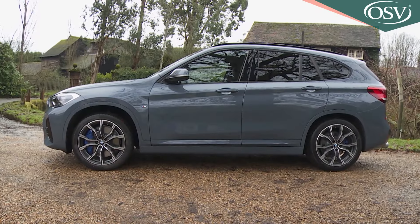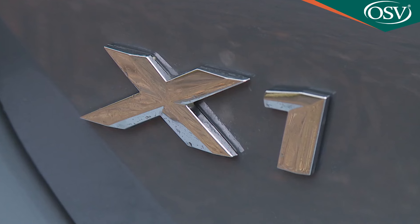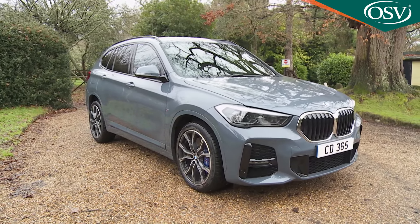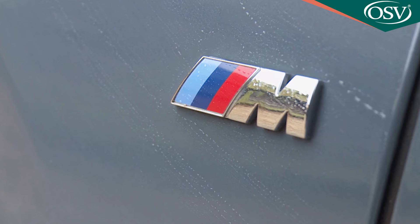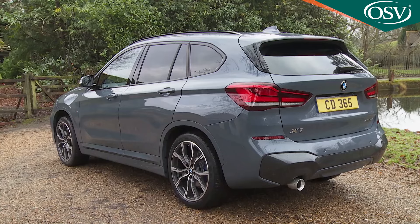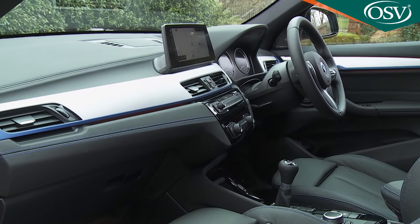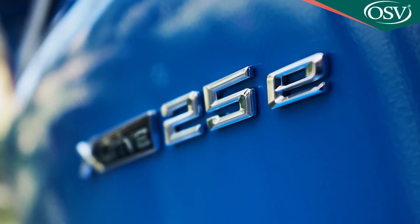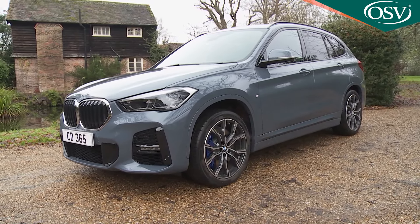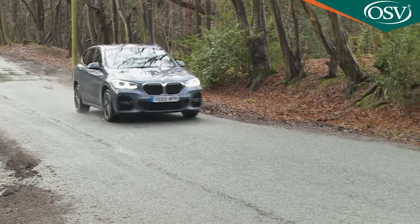One in every 10 BMWs sold is an X1, and that figure is set to rise as the compact SUV segment continues to grow. This improved version of the F48 Series Mark II model aims to capitalise on this sector's popularity, providing potential Qashqai class buyers with a premium badged option that's now an even classier choice. Efficiency, practicality and cabin quality are all strong points, plus there's now the option of plug-in hybrid power if you want it. So will this revitalised X1 continue to hit this segment's sweet spot? That's what we're here to find out.